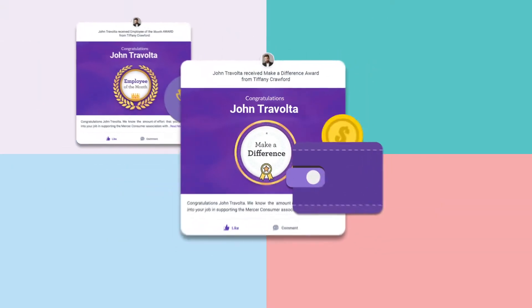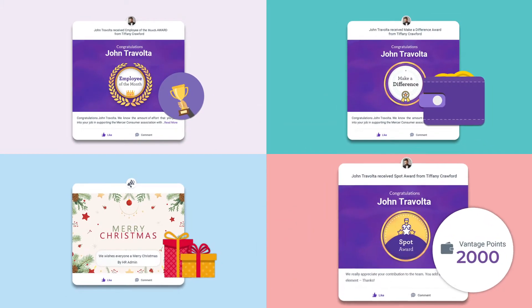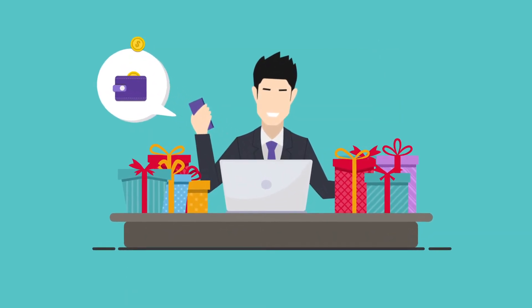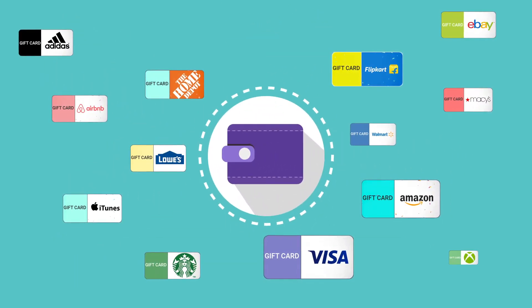From monthly awards to employee incentives, festive gifting to performance bonuses, Vantage Rewards can help you manage all sorts of employee gifting and rewards in one place. Make employee gifting more meaningful and give them the flexibility to choose their own rewards from our global catalog of in-store and online retailers.